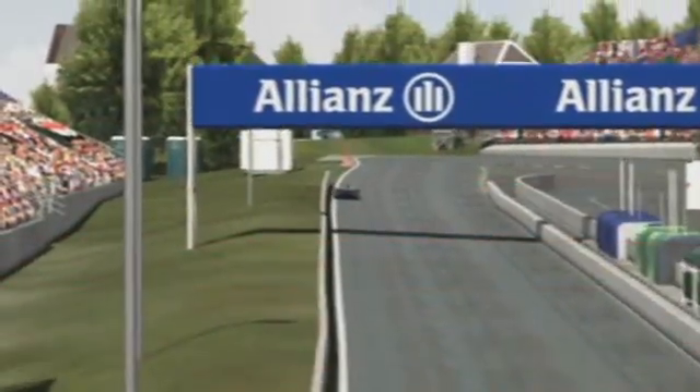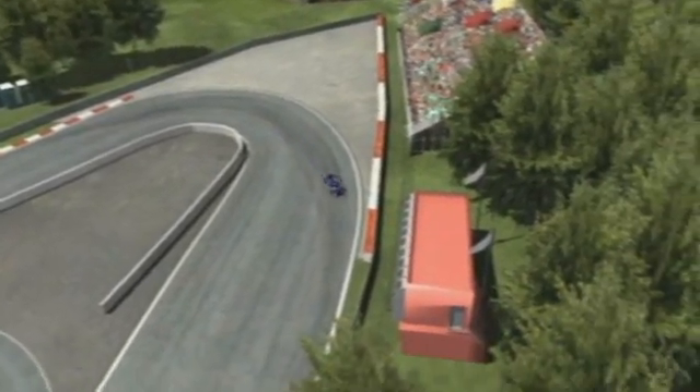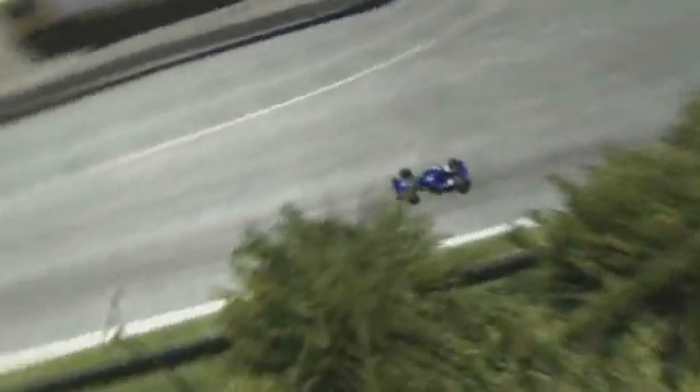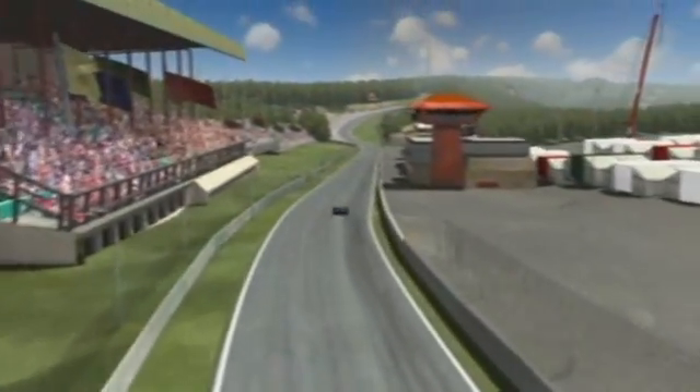And then there are legendary corners too, like the hairpin La Source at the very start, and above all, the infamous Eau Rouge — a spot that gets the drivers' adrenaline pumping, year after year, lap after lap.